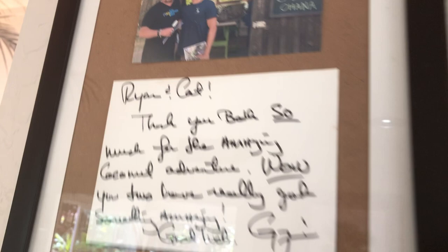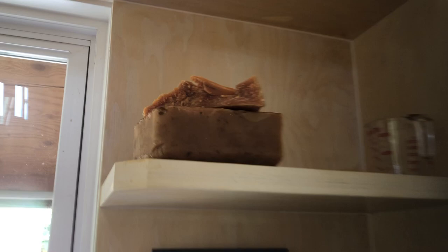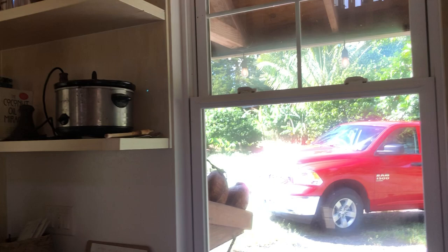There's a picture of Uncle Guy Fieri when he came to visit. Ryan also has a big chunk of beeswax from his own bees — this is a full permaculture operation here, following all the principles.